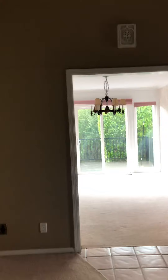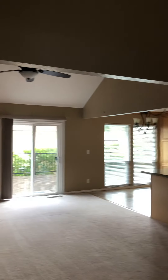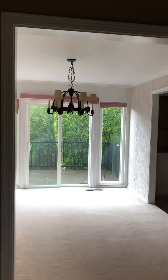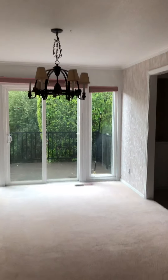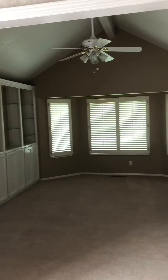Now I'm going to take you upstairs. Here's a nice shot of the family room open to the kitchen, and immediately off of that is the dining space and then the game room. There's another view of that as well.